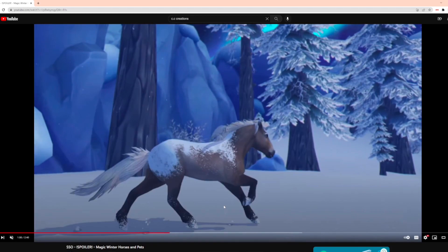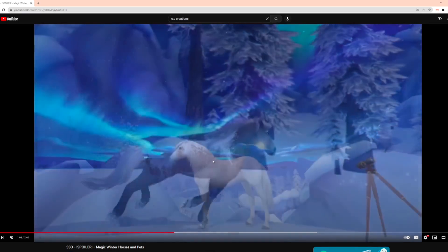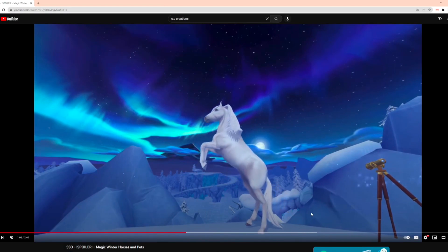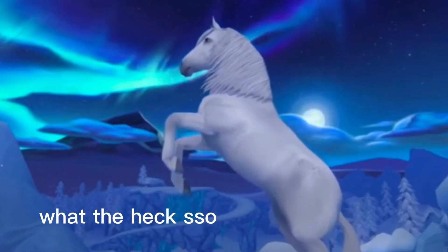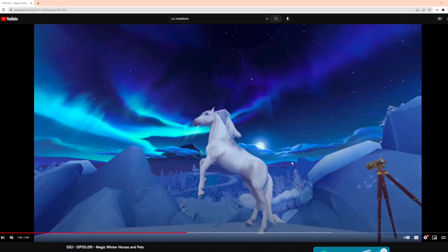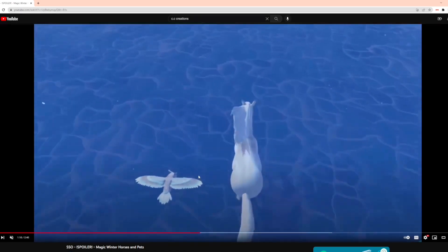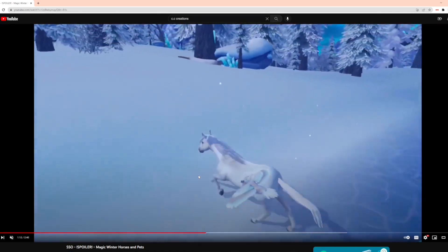No way, no way — this is so pretty. That was so pretty, wait what. Please tell me that is not the winter coat — is it just brighter? Seriously, there's no way.